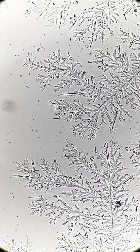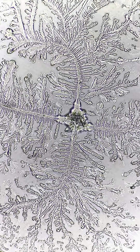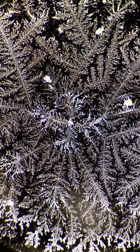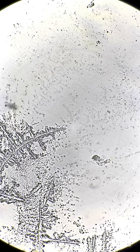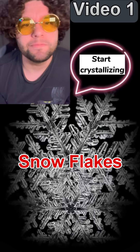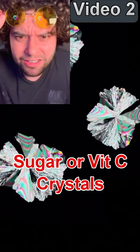It's bizarre that they would fake the footage — a real teardrop under the microscope actually looks amazing, you don't have to fake it. And this is what I think the fake videos were actually showing: in their first video I think they showed you snowflakes, and the second fake video appeared to have sugar or vitamin C crystals.